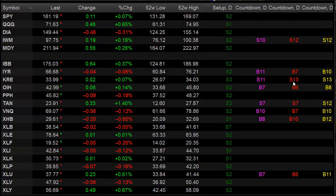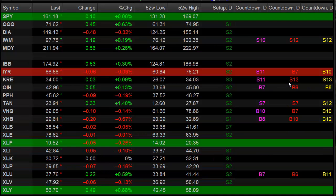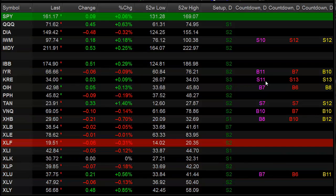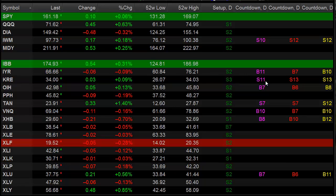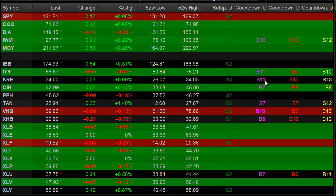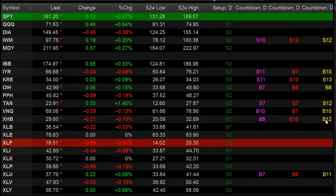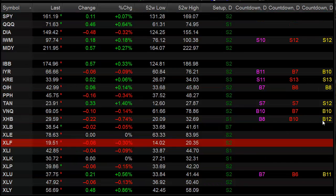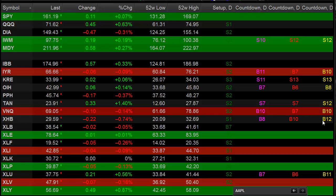Also notable is the KRE — we're 13 days up in the countdown phase of both the aggressive and standard seeker, and we're 11 days up now in the Comer. So we could start to see some exhaustion and some rollover in that sector. The other thing to watch is the XHB, which is 10 days down in the buy count for the standard countdown and 12 days down for the aggressive countdown. So we're getting close to a potential turn in the XHB — definitely keep that on the list for this coming week.